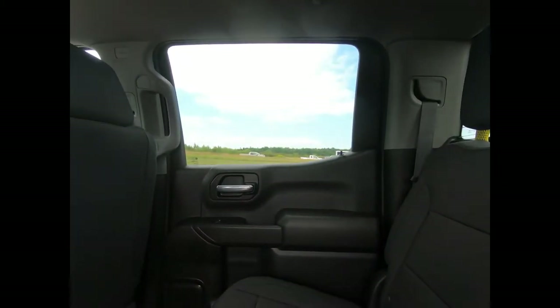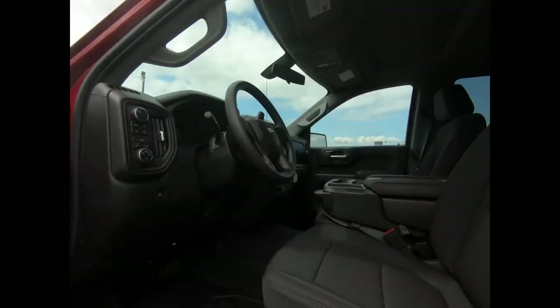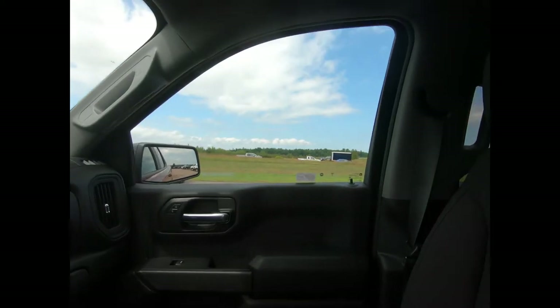There's remote keyless entry and start. You have a spacious back seat, power windows and door locks, and this 1500 has black cloth interior with front power adjustable and heated bucket seats.